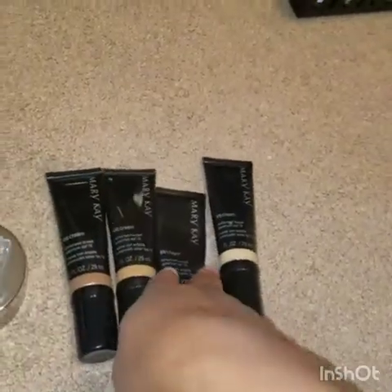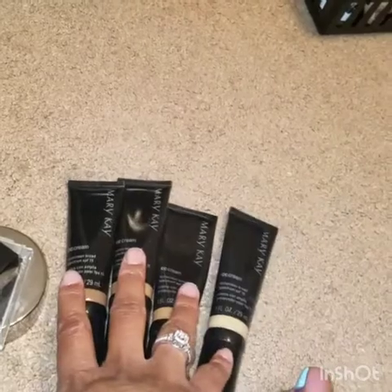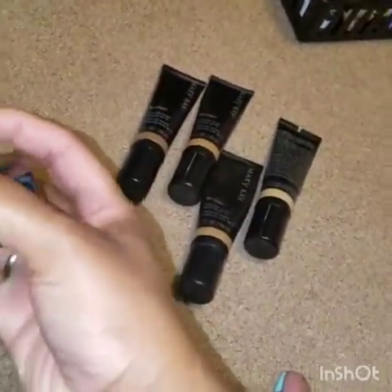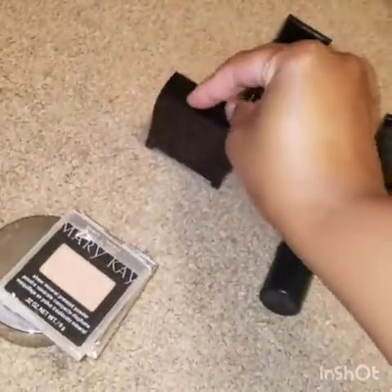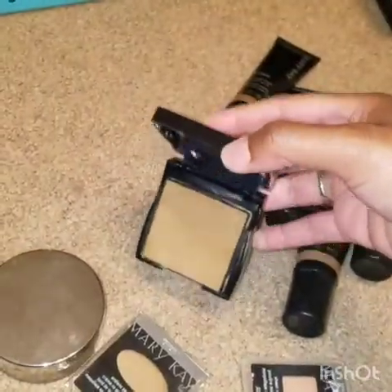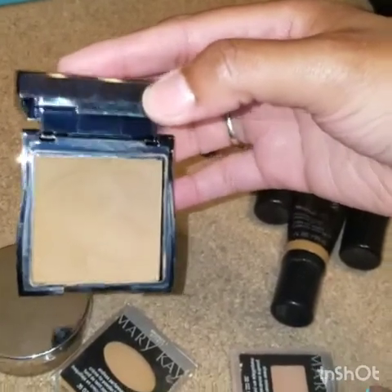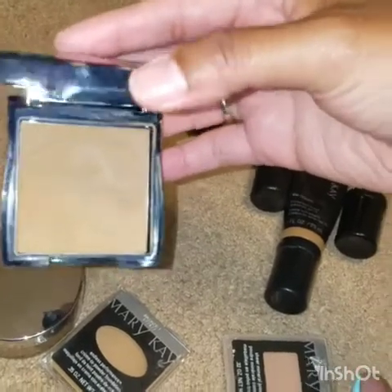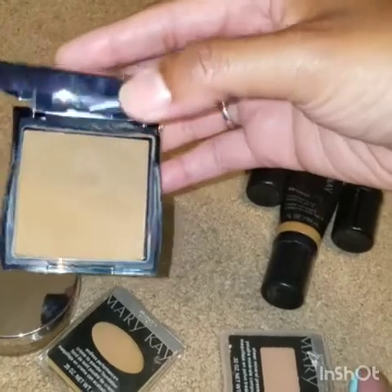The CC creams were nice — very light coverage — but I just don't really use them anymore. Here we have a cream foundation. I actually really loved this when I used it, but I think it is a little too dark for me, and it's old — I haven't used it in forever. So I'm going to go ahead and get rid of it.